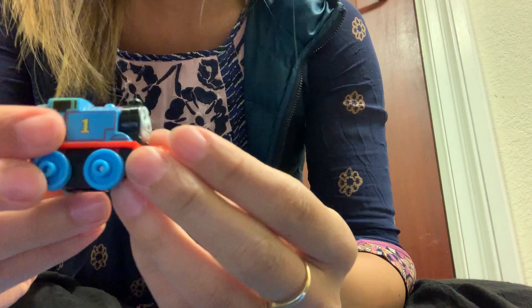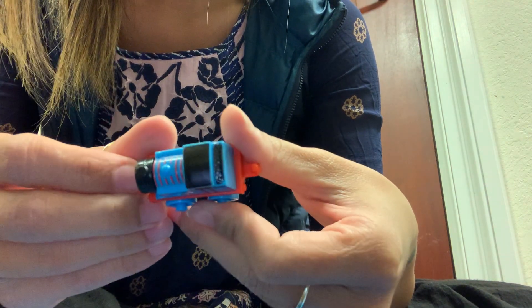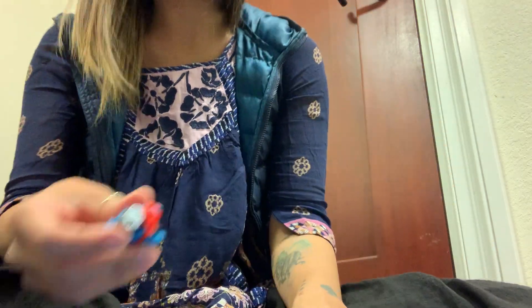I don't have this one — it's just Thomas. Just regular Thomas. Number one. Fun. Classic Thomas. 99. Good number.